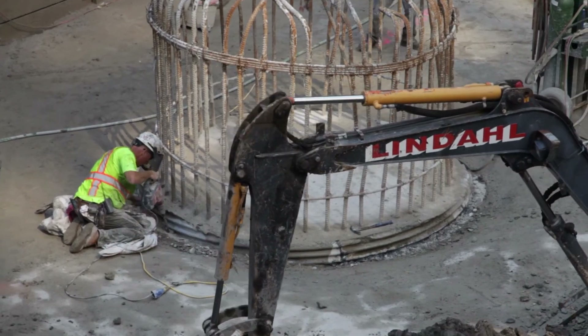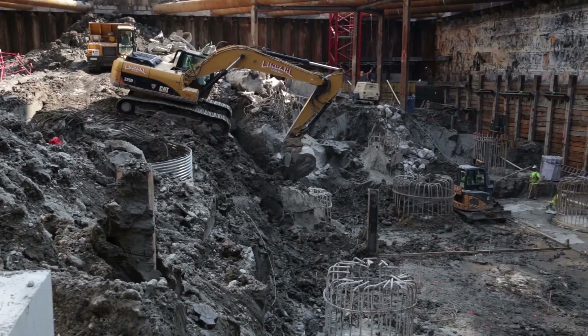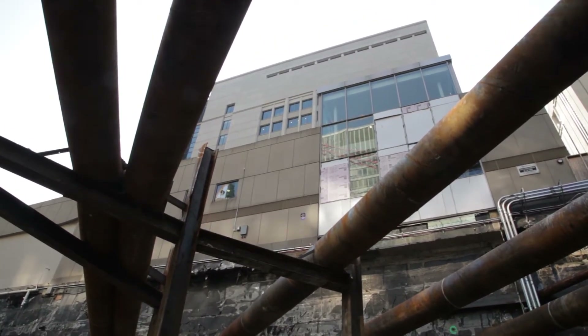The caissons have a 10-foot diameter shaft with a 25-foot bell. We're also excavating down 40 to 60 feet so that the basement and sub-basement levels of the research building line up with the Lurie building. That's also taken considerable structural work and effort.